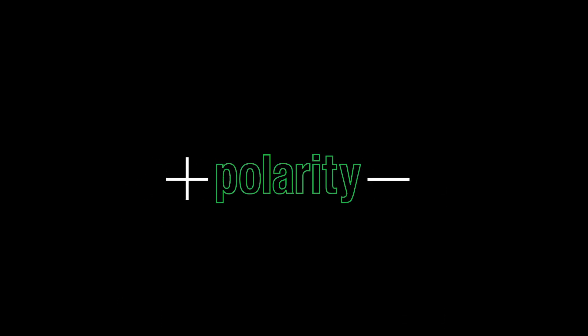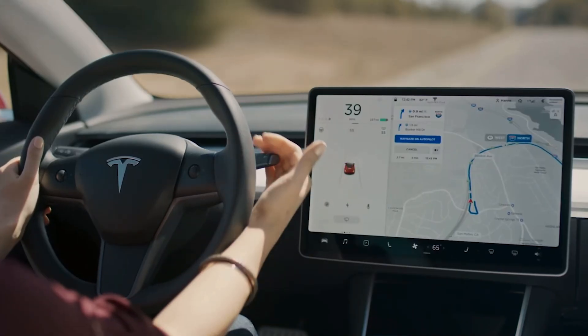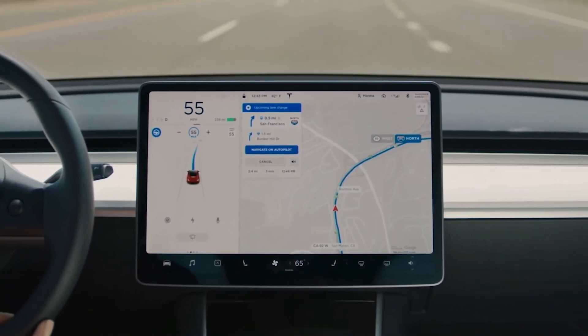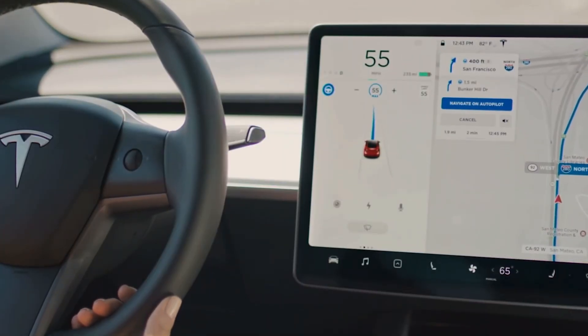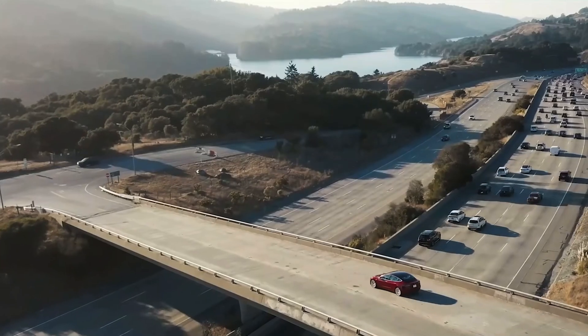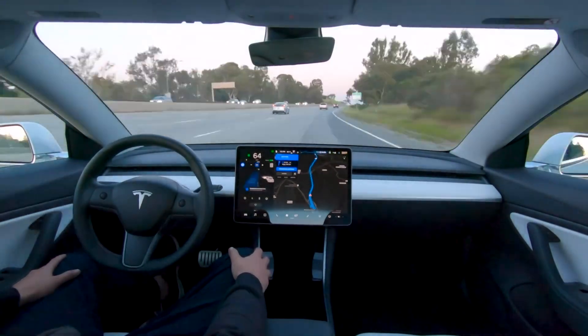Hey, what's up everyone? Welcome back to another episode of Polarity. My name is Lenny J. It is FSD beta time. Let's go ahead and give you the official FSD beta overview. I'm dubbing these videos that I do official FSD beta overview videos, giving you looks from around the net on Twitter and YouTube of people who have this beta, giving you their first impressions of what it's like to have this update.